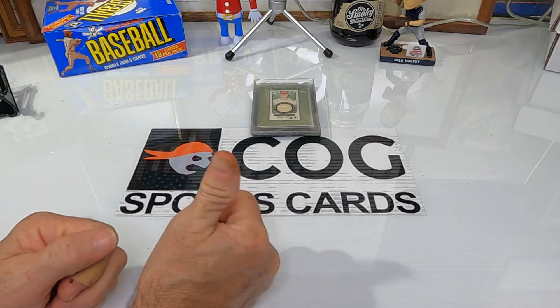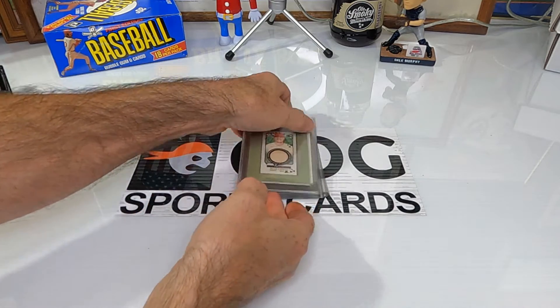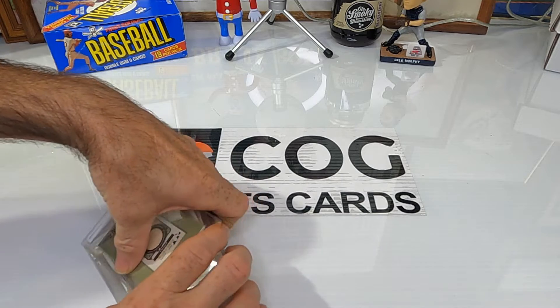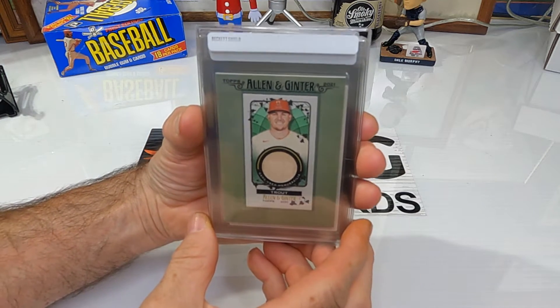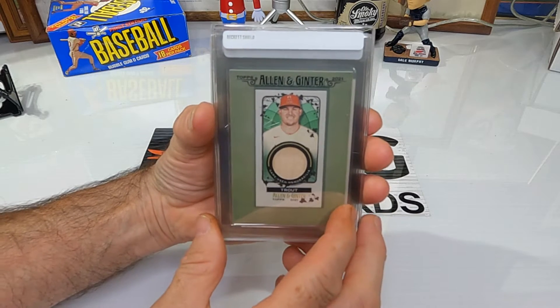Welcome to another Cog Card Breaks video — we're actually not breaking cards this time. Snake and Rusty Nuts here. We're going to go through a few cards we're going to send off to be graded at HGA again, so we want to show you the cards before we send them off, then we'll cut and show you what grades we got.